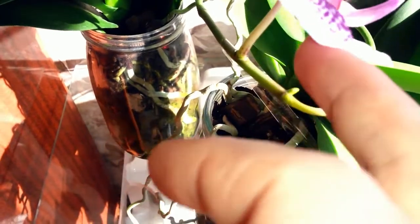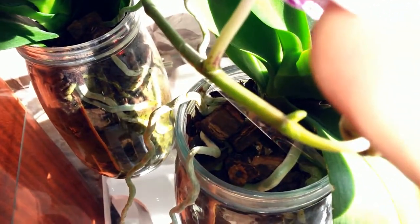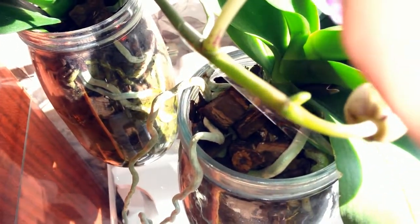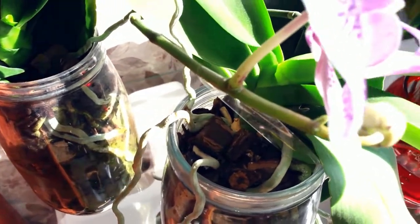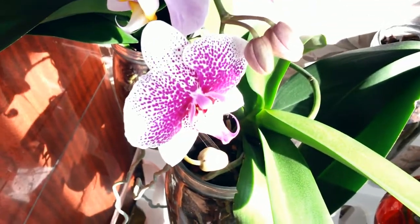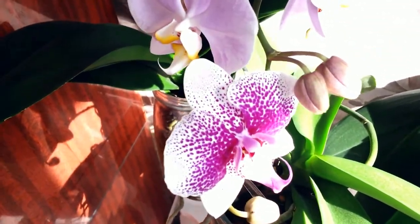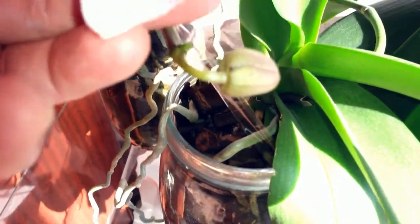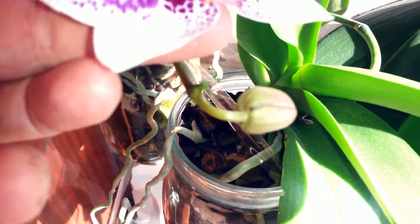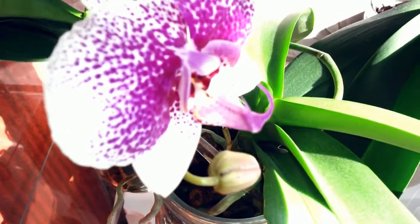Вот здесь, насколько понимаю, похоже на детку. Буду надеяться, что эта детка у неё растёт. Было похоже сначала на бутончик, но потом смотрю — как-то то ли переродилось, то ли что непонятное произошло. Вроде как это детка.